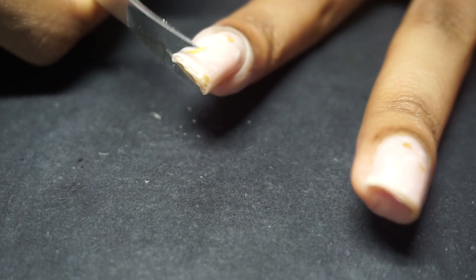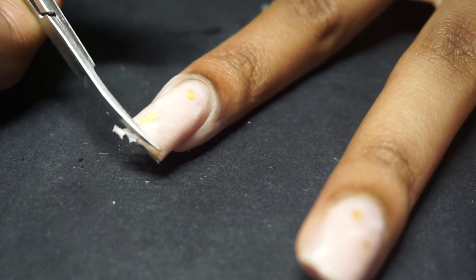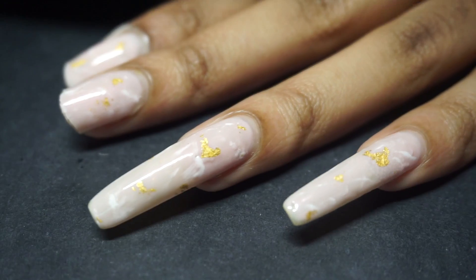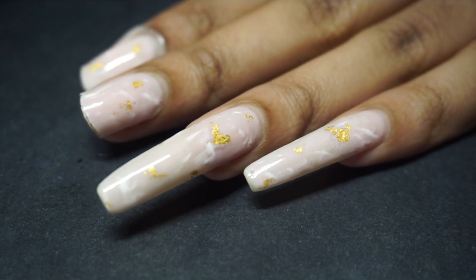Thankfully, I found the footage of me clipping these remaining two nails with my longest nails yet on camera. Overall, these nails may be goners, but at least the footage doesn't have to be. Ready to watch the final cut down? Let's get choppin', finally.